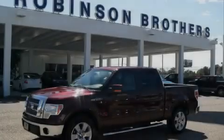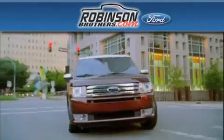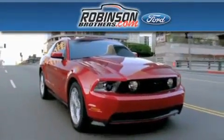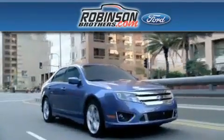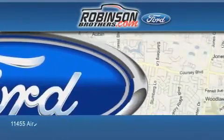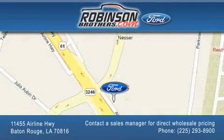Stop by today and test drive this vehicle for yourself. Thank you for shopping at Robinson Brothers Ford, located at 11455 Airline Highway in Baton Rouge. Please contact our Business Development Office at 225-293-8900 for special wholesale pricing. Give us an opportunity to earn your business.